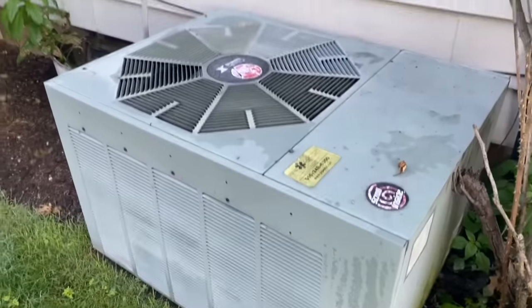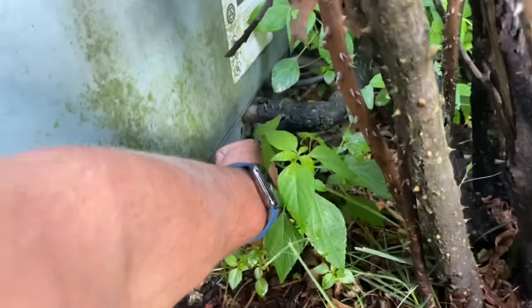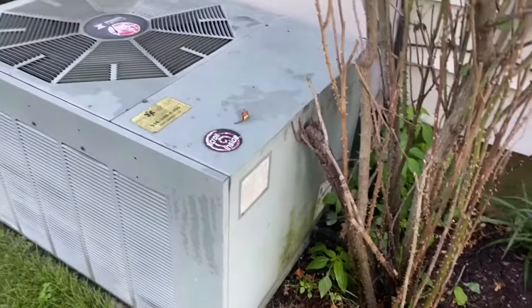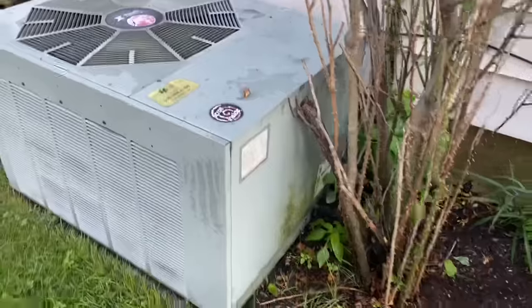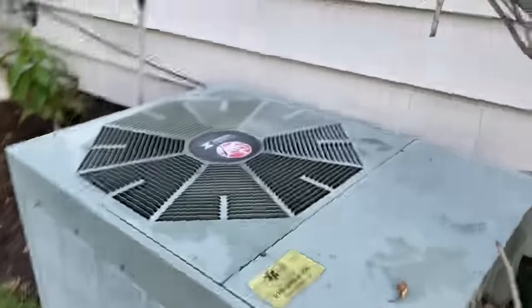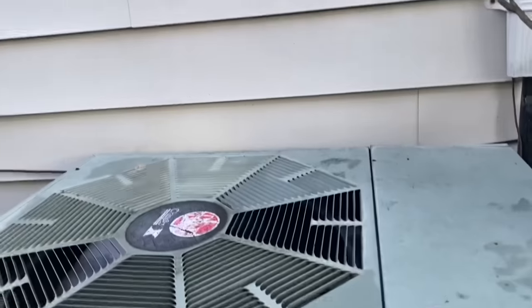Here's the outdoor unit. It shouldn't be smack up against the house like that, but it is what it is. They have — wait, nope, they don't have a pressure switch anymore. It's right up against that bush. What do you want to bet she's got a fur coat? Oh, it actually looks pretty clean. I bet the side that's not clean is going to be that side — guaranteed. Let's see this side. Oh, it's clean too.